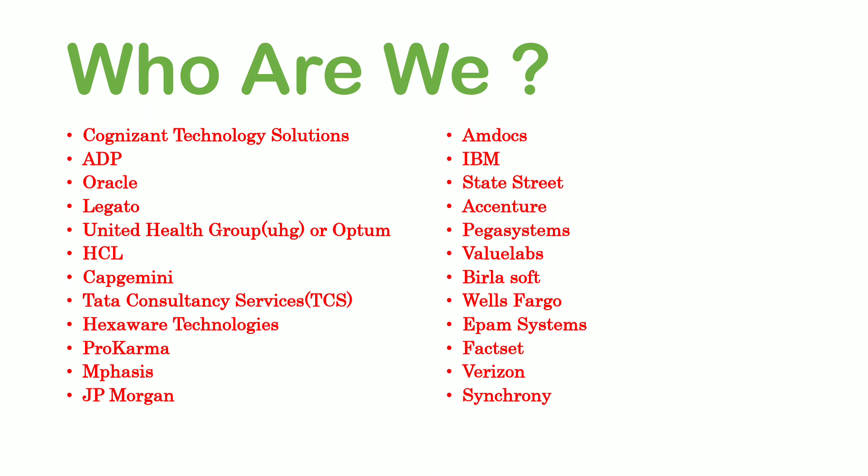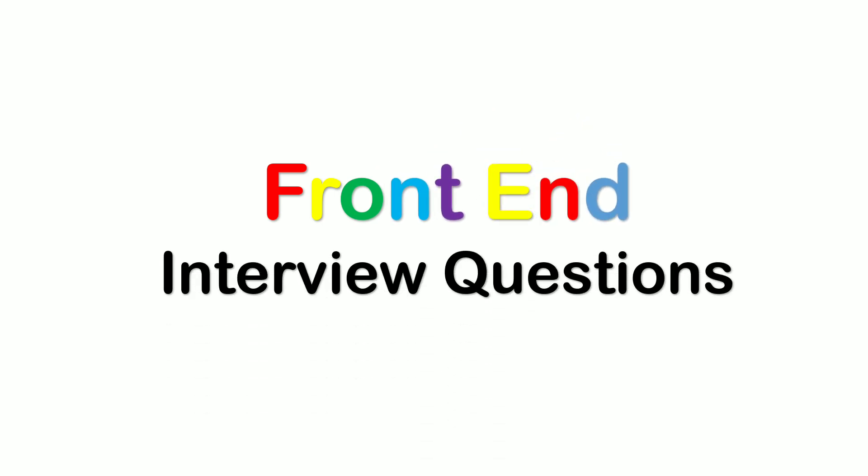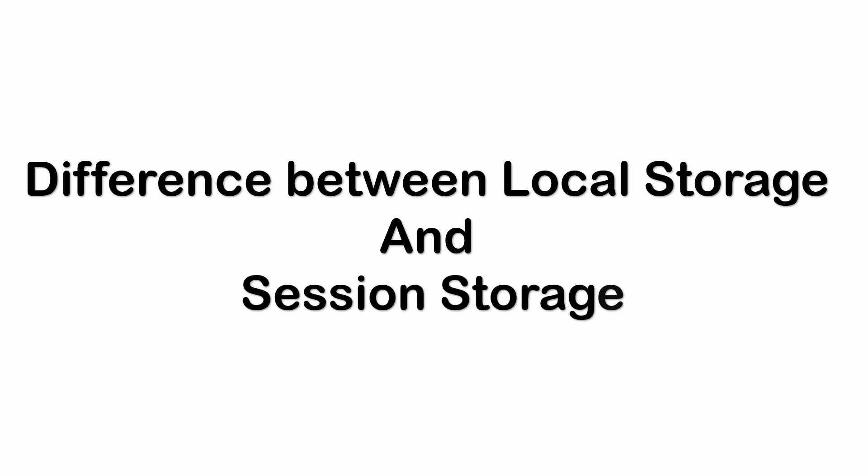That was about ourselves and the interview process. Coming to the interview questions, firstly I will be discussing about the questions asked as part of front-end technologies. They were looking for someone very good at the basics of JavaScript and Angular. The first question was: tell me the difference between local storage and session storage.